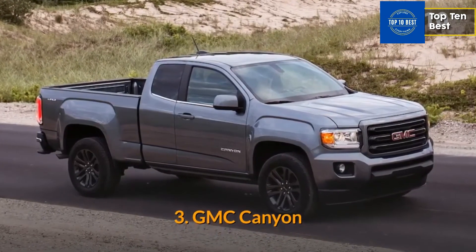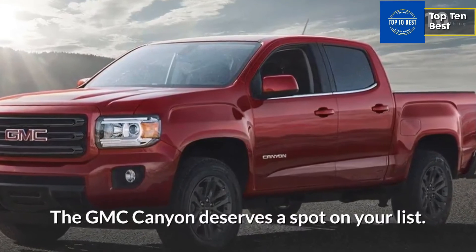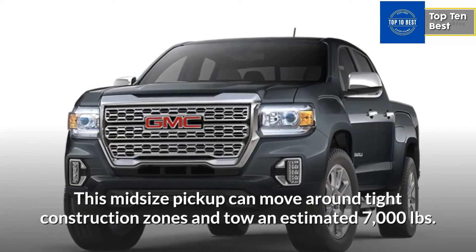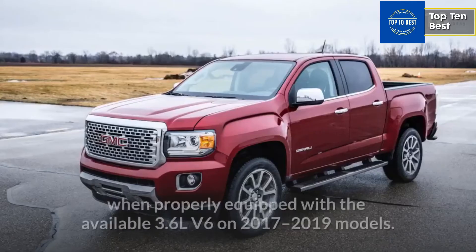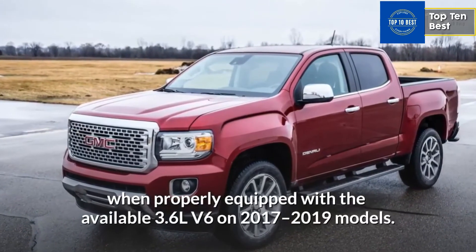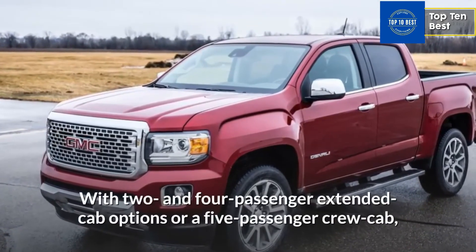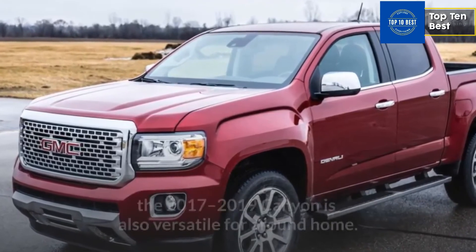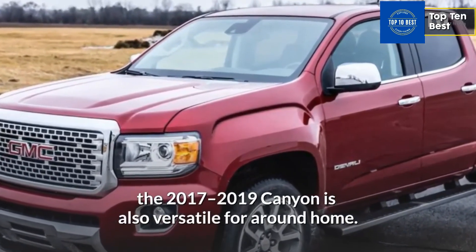Number 3: GMC Canyon. The GMC Canyon deserves a spot on your list. This midsize pickup can move around tight construction zones and tow an estimated 7,000 pounds when properly equipped with the available 3.6L V6 on 2017-2019 models. With 2- and 4-passenger extended cab options or a 5-passenger crew cab, the 2017-2019 Canyon is also versatile around home.